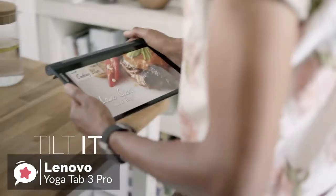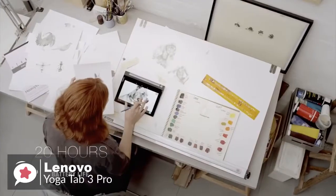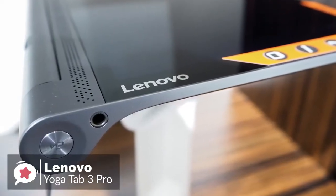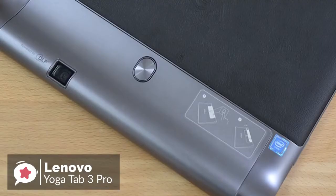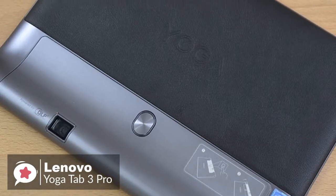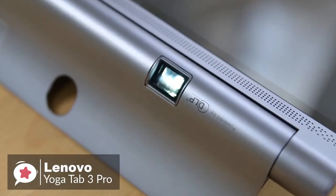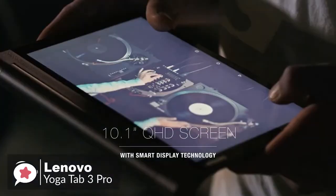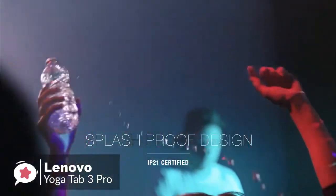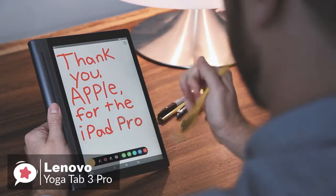Scroll through recipes while you cook, check your social feeds while you eat, watch movies while you work out — whatever works for you. As for performance, the Yoga Tab 3 Pro runs on the quad-core Intel Atom X5 Z8500, running at 1.44 to 2.24 GHz, supported by 2GB of RAM. There's a 13-megapixel rear camera and a front-facing 5-megapixel camera. The 10.1-inch screen delivers a very impressive 2560x1600 pixels — that's 299 ppi.